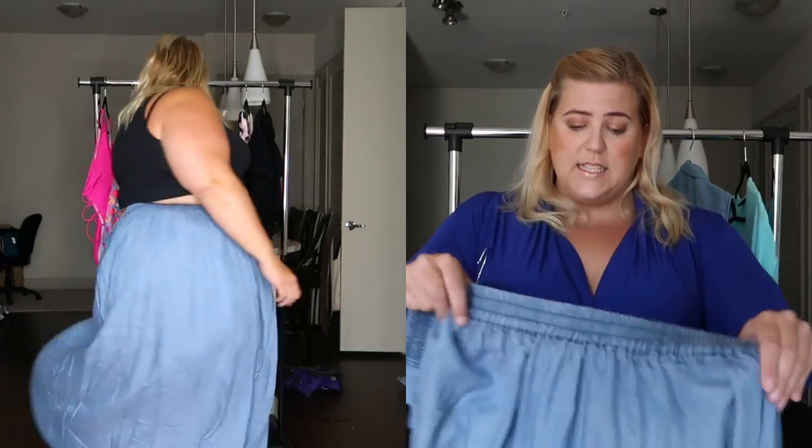I absolutely love it — I love the color, I love that it's just a basic denim skirt. It's made completely out of tencel, so it's going to be super light and super breathable. This is my first experience with this brand and I was really impressed. The price point is not too high, and the clothing seems to be pretty awesome. From just my first experience, I've had a great time shopping their site and the fit's been really good.